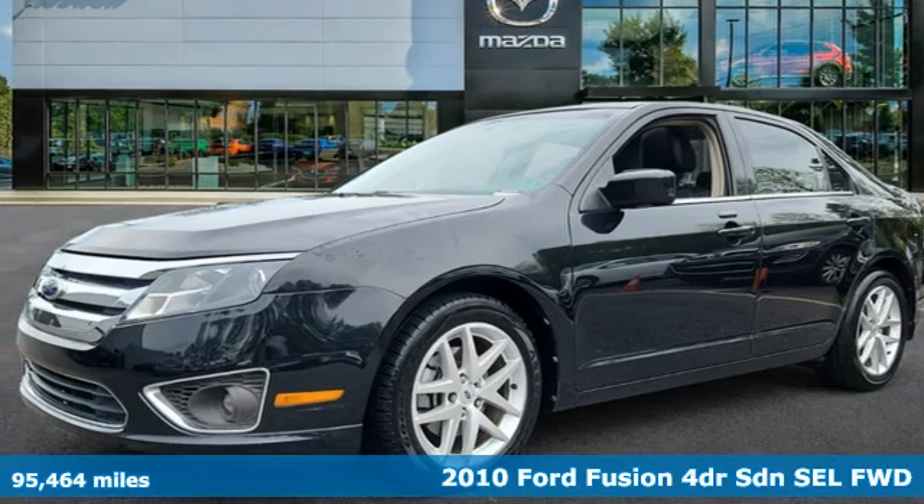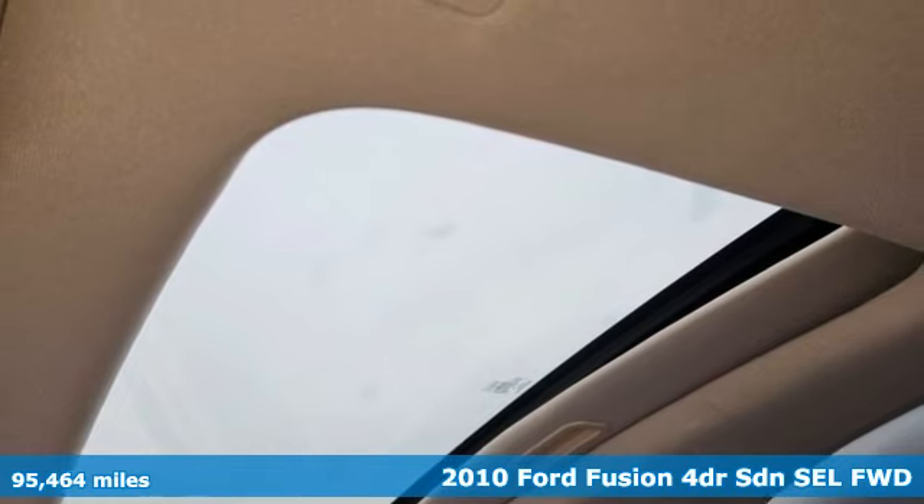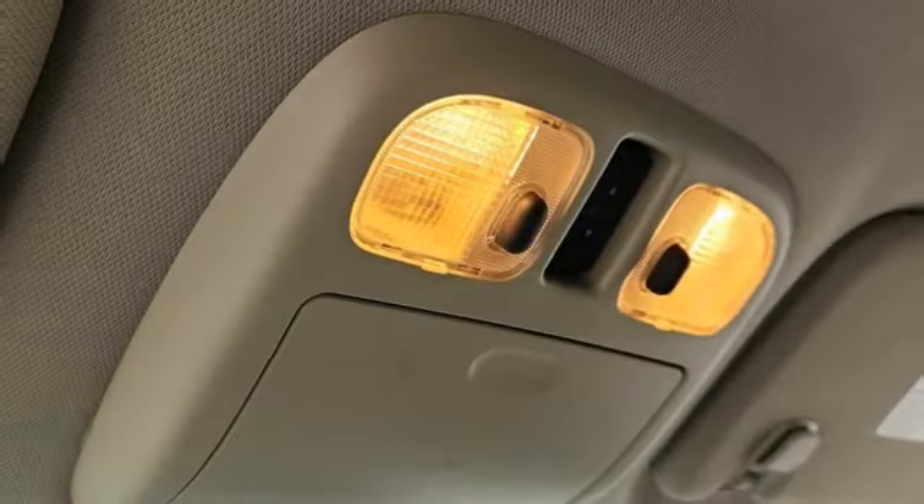Here's a 2010 Ford Fusion. Respond to the mundane with this stimulating Fusion — it has the composed ride, sharp handling, and safety features you're looking for in a midsize sedan.